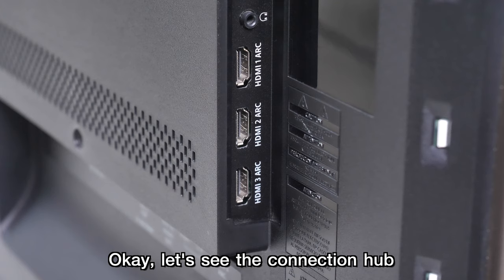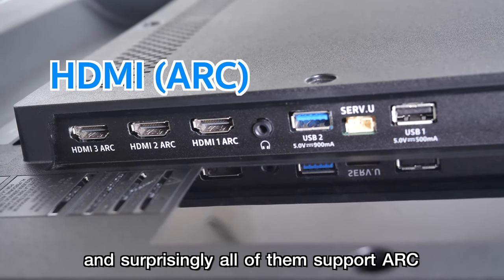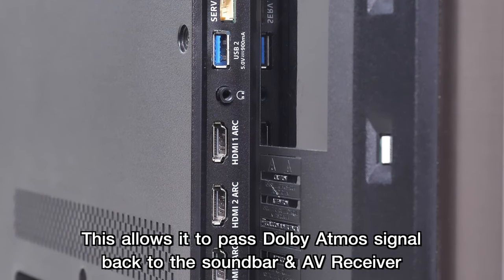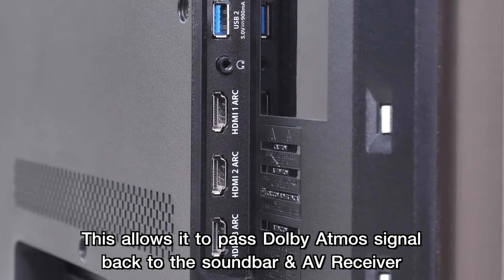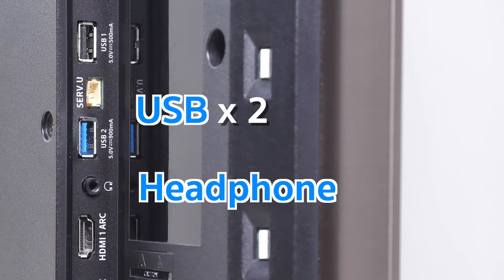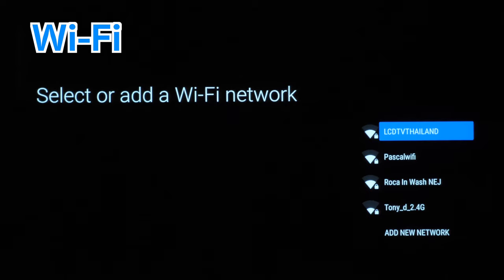Let's see the connection hub. There are 4 HDMI ports, and surprisingly all of them support ARC. This allows it to pass Dolby Atmos signal back to the soundbar and AV receiver. There is also a headphone jack, 2 USB ports, optical out, antenna for digital tuner, LAN, and wireless connection for WiFi and Bluetooth.